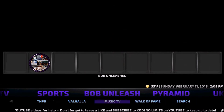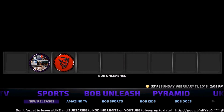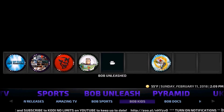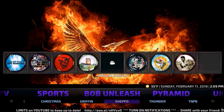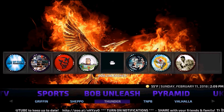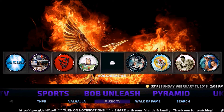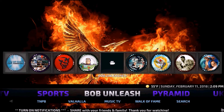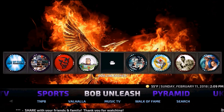We have Bob Unleashed — this is an app itself but it's so overpowered it deserves its own section. We have New Releases, Amazing TV, Bob Sports, Bob Kids, Bob Stocks, Her Place, Christmas, Frickland, Sheppo, Thunder, TNPB, Valhalla, Music TV, Walk of Fame, and Search. You can search for everything, and you also have everything up here with pictures.